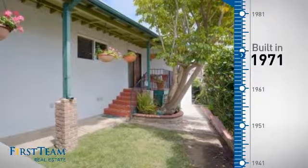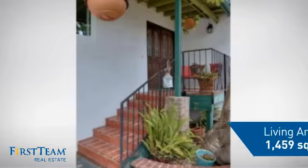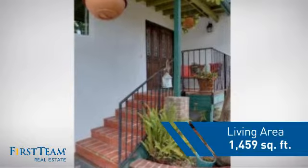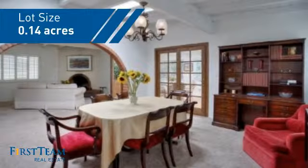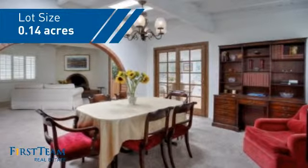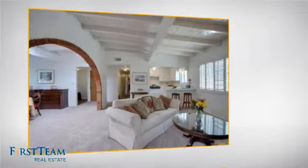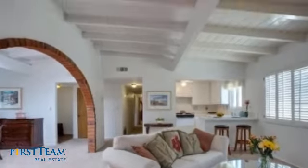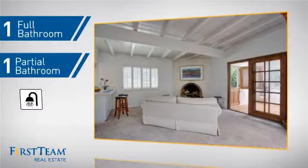This property was built in the early 70s and features over 1,400 square feet of space, giving you a spacious layout to play host or kick back and relax after a long day. Inside you'll find three bedrooms so everyone has a private space to come home to, as well as one full bathroom and one partial bathroom.